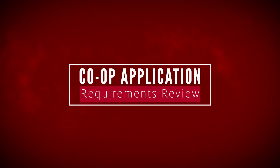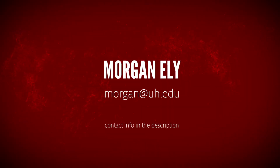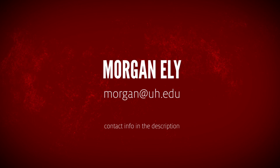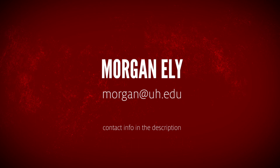I hope this has been helpful. If you need assistance, don't hesitate to reach out to me. My email is morgan@uh.edu, my telephone number is 713-743-1291, and my contact information is also listed in the contact information section.